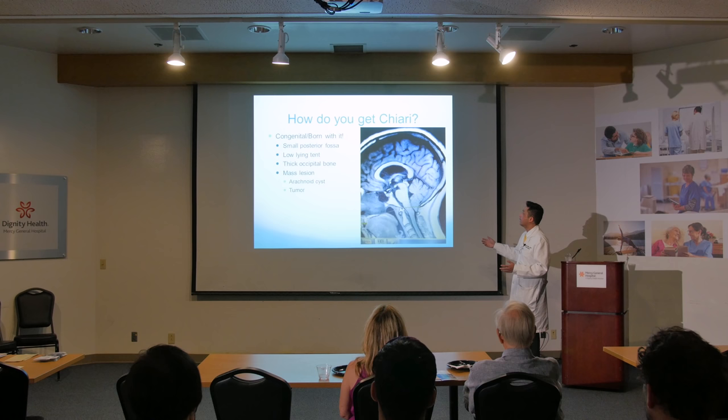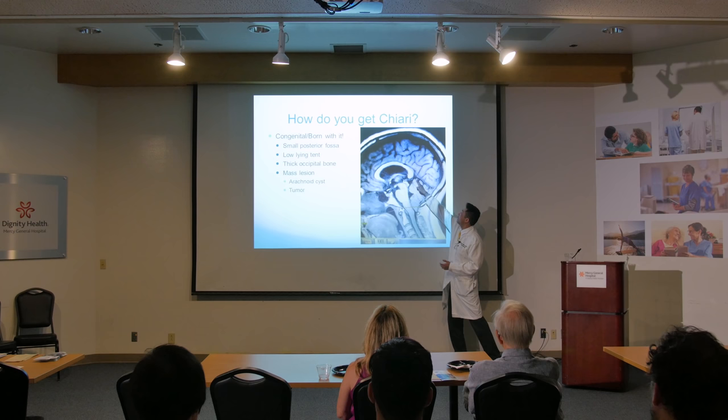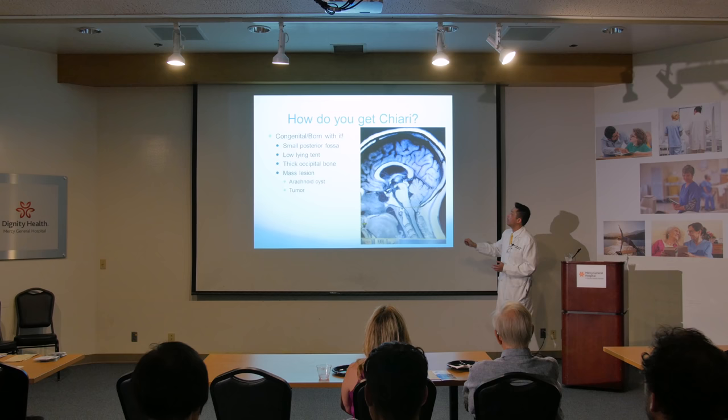How do you get Chiari? The most common thing — I tell all my patients — you are born with this. Most of the time it's congenital. Why? Because that posterior fossa back here could be a little bit smaller. There's a membrane separating top and bottom called a tentorium — that tent can be a little bit low and cause the brain to squish out. You can have a thick skull — thick occipital bone — that pushes the brain down. You can also have a mass lesion like an arachnoid cyst or tumor that people are born with, which can push it down.